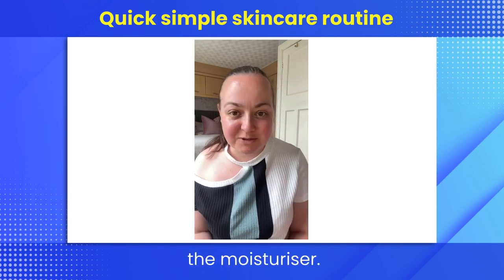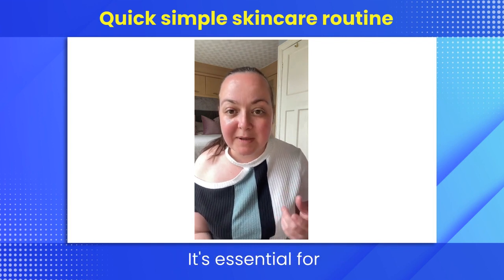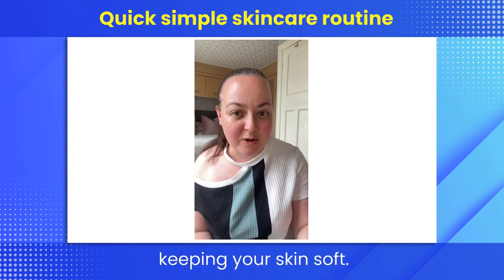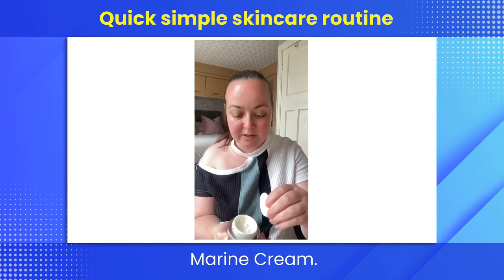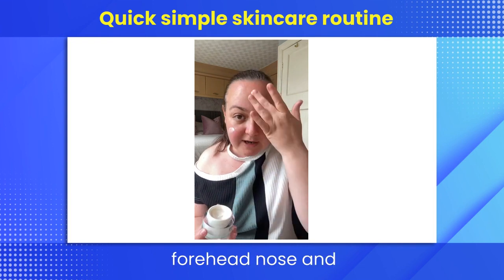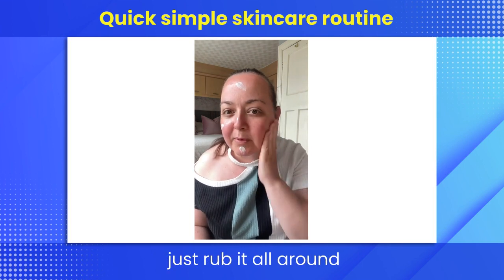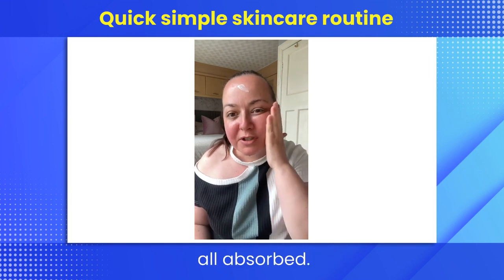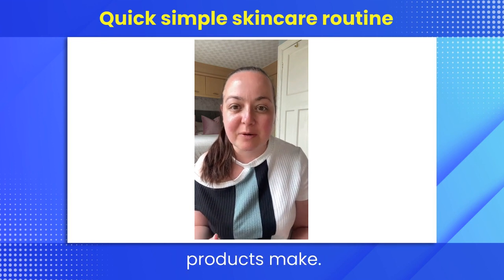Last but not least is the moisturizer, and this is one that you mustn't forget. It's essential for maintaining hydration and protecting the skin's barrier and keeping your skin soft. The moisturizer I'm using today is the Elemis Pro-Collagen Marine Cream. I take a dollop and apply it to the cheeks, forehead, nose, and chin area, then in circular motions massage it into the skin until it's all absorbed.